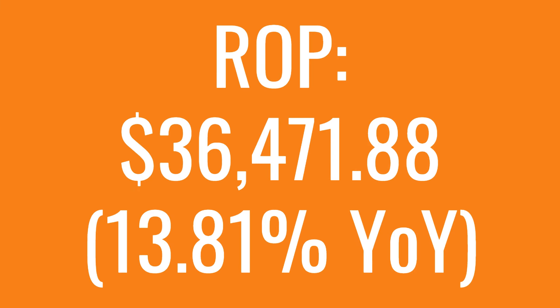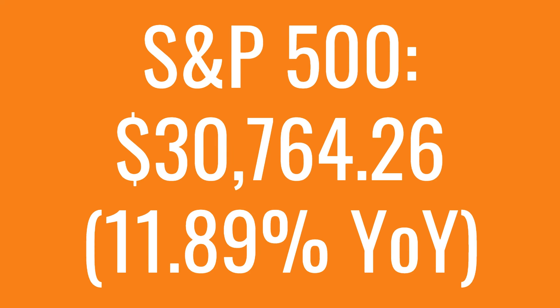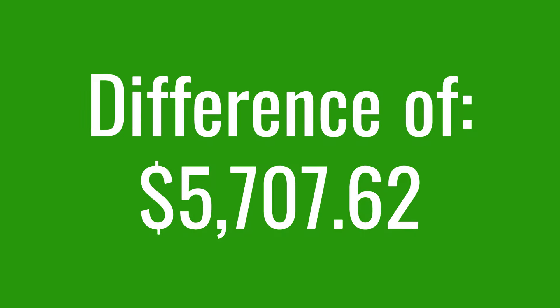That $10,000 10 years ago while only reinvesting dividends since then in Roper would have turned into $36,471.88, which is a 13.81% year-over-year return rate. That's compared to the S&P that turned into $30,764.26, which is a difference of $5,707.62 over the last 10 years.